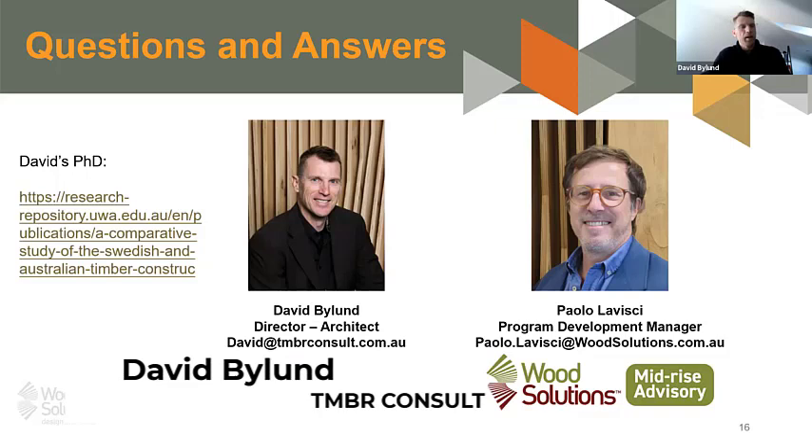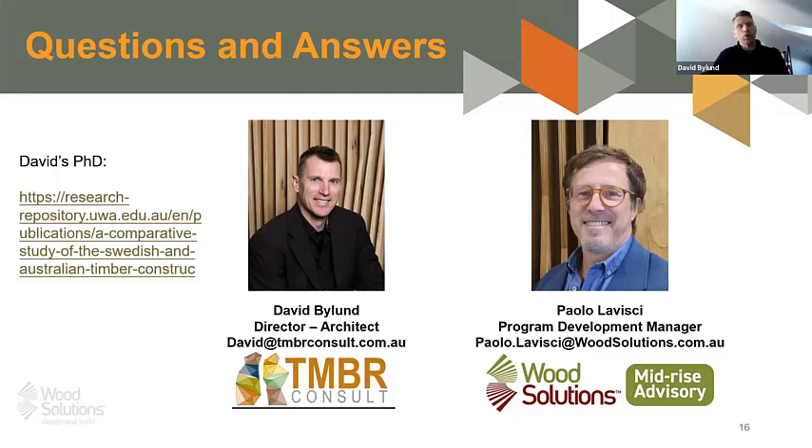Thanks — that was a great presentation, a really good overview. I was pleased that she covered all three types of timber construction technologies: planar mass timber, volumetric, and post and beam. It was interesting to see an update on the percentage of mid-rise timber buildings — she quoted around 20 percent of all multi-storey residential buildings are now timber. When I was doing my research and spent 12 months in Sweden based at a university in Stockholm, they were approaching that figure then, so it looks like it has about stabilized.